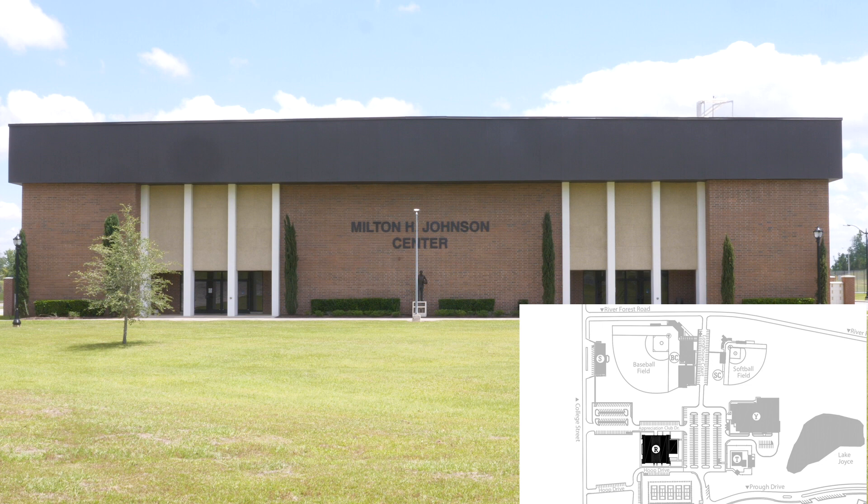The Milton Johnson Center is the gymnasium for men's and women's basketball.